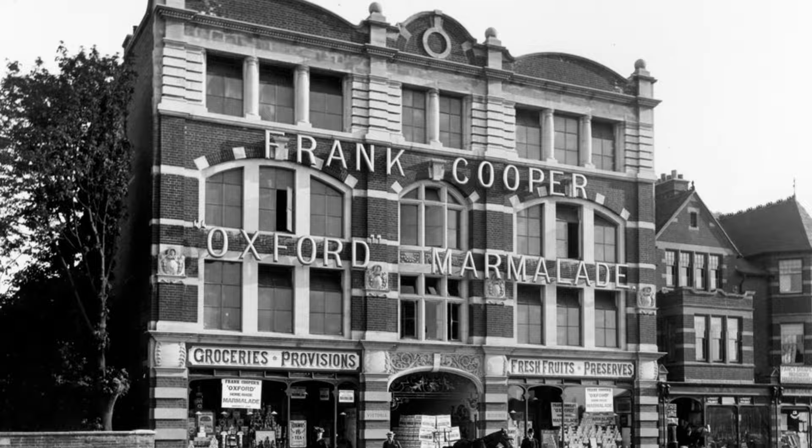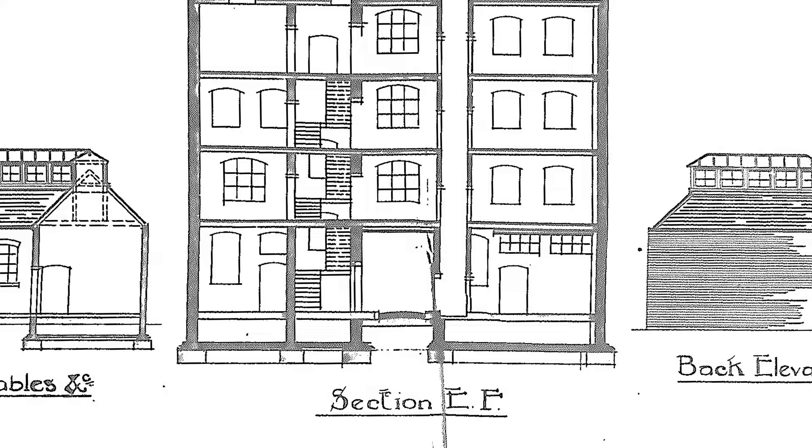The siting of the factory was very important. It was directly opposite the then two railway stations. So a very prominent position. And once the marmalade was prepared and finished, it could be dispatched straight across to the railway station opposite and thence across the country — indeed across the empire.